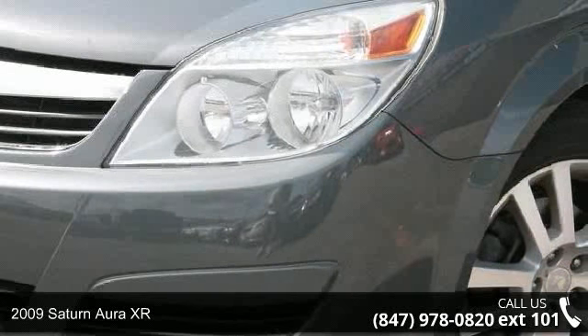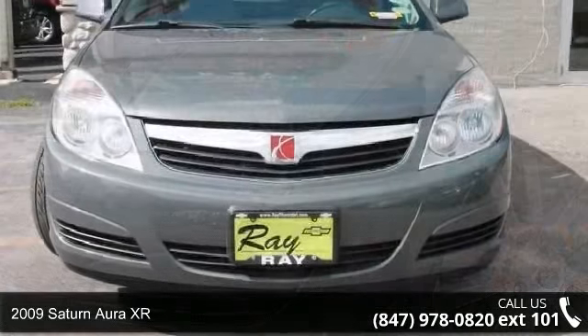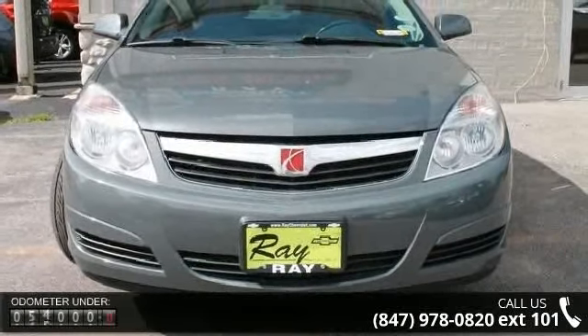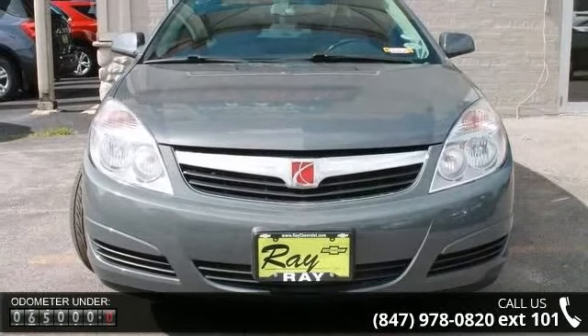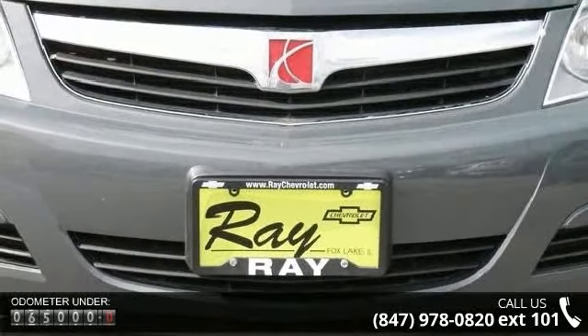Presenting the 2009 Saturn Aura XR. If you are looking for an automobile with great features, look no further. This vehicle comes with a reliable 4-cylinder engine connected to a smooth shifting automatic transmission.